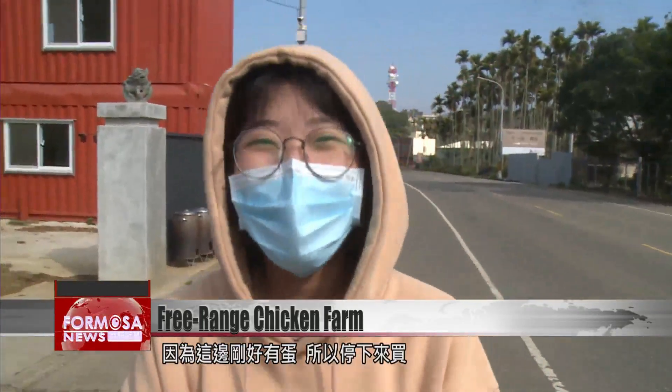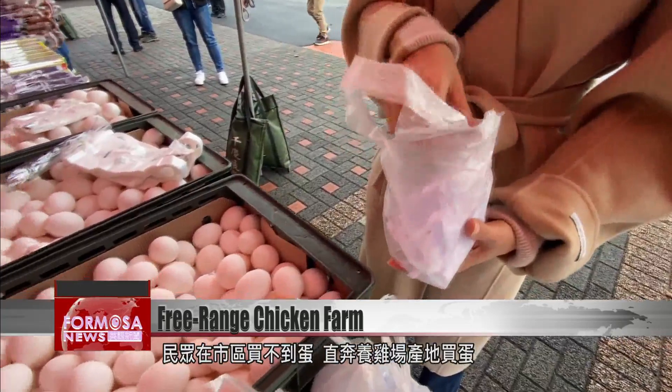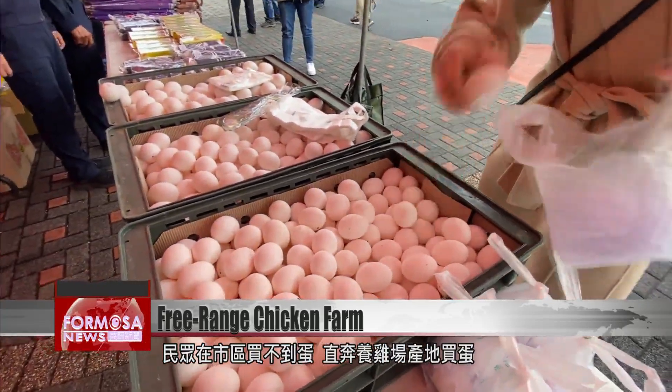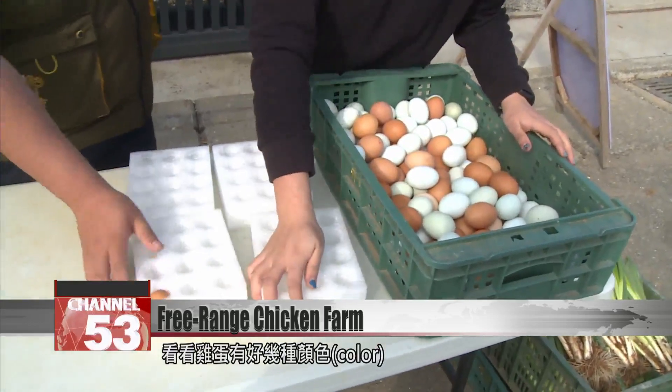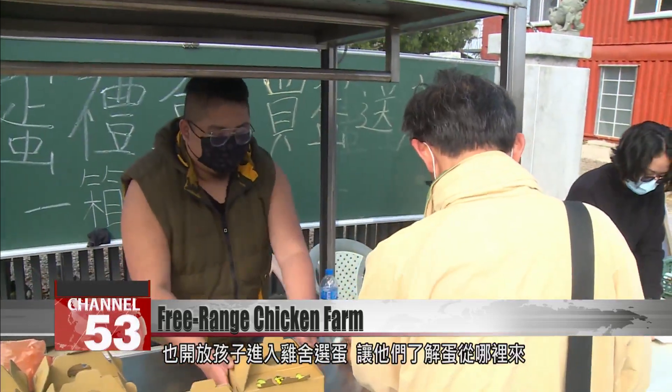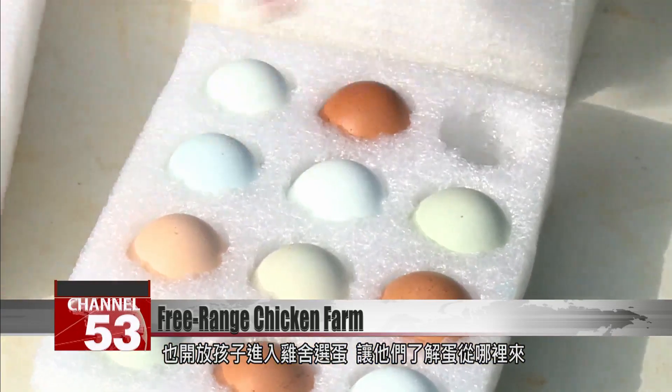I saw they had eggs here, so I stopped to buy some. Many people can't find eggs to buy in cities right now. Some drive out here to the farm to buy them directly. There are lots of colors available, and children can come into the yard to choose the eggs they like and learn about where their food comes from.